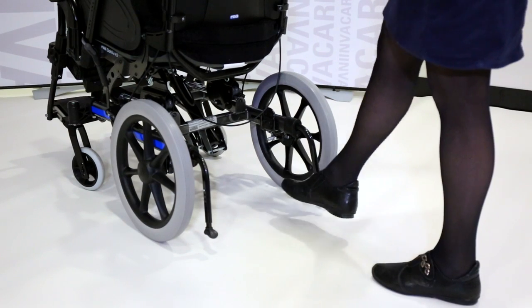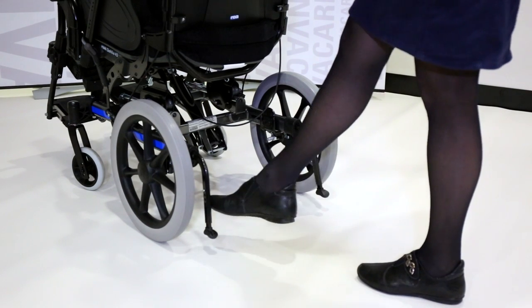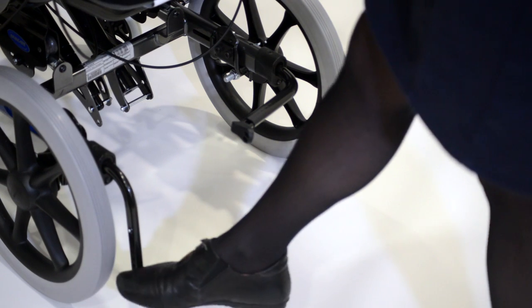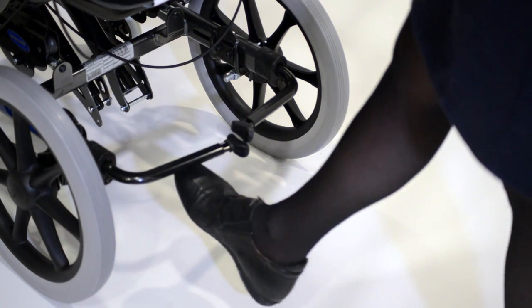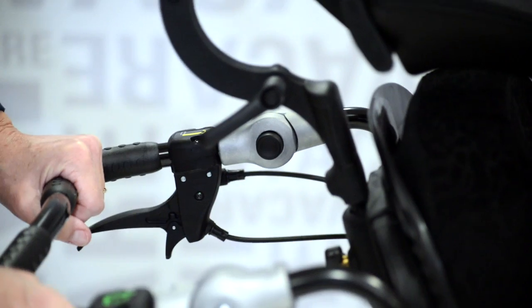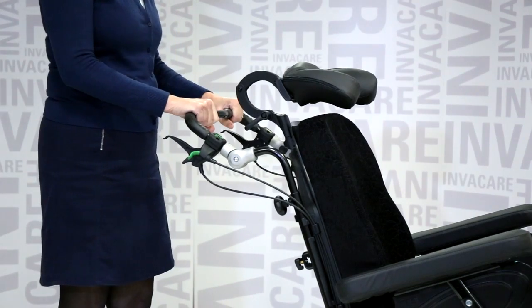The anti-tippers have a special design outward angle to allow space for the carer's feet when pushing the chair. They are also easy to fold out of the way with the foot. The ergonomically shaped stroller handles can be quickly and easily adjusted by the carer when the user goes into the tilt or recline position.